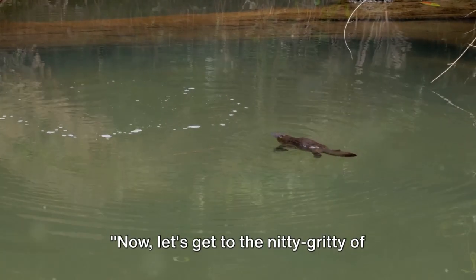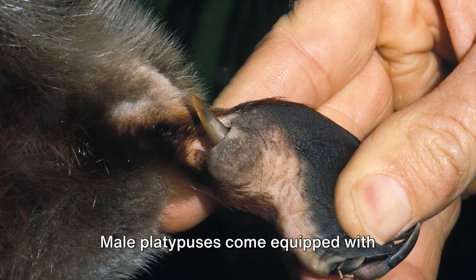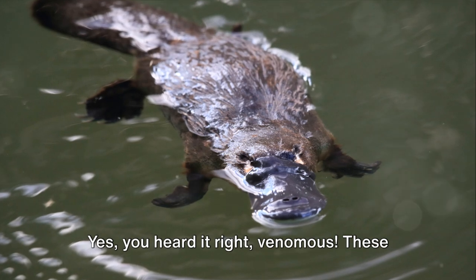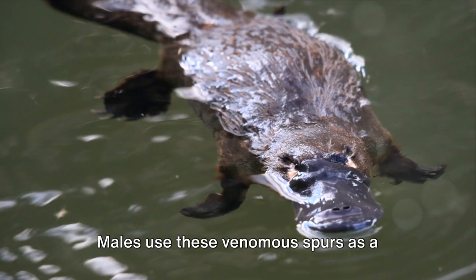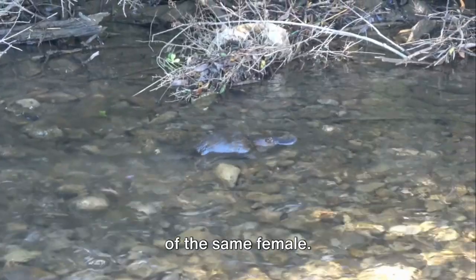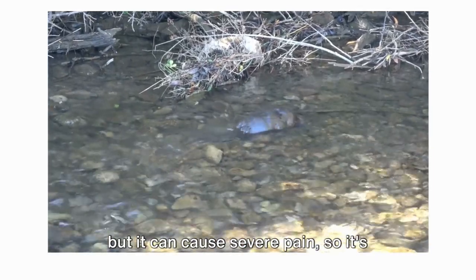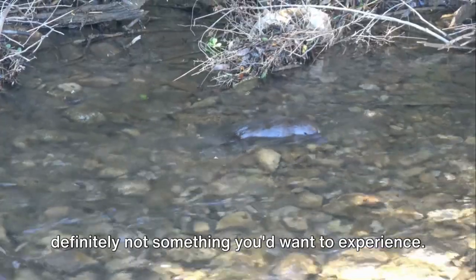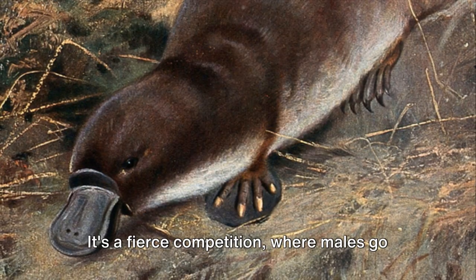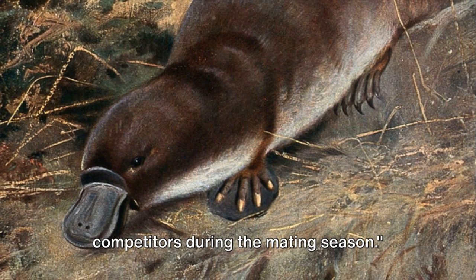Now, let's get to the nitty-gritty of platypus love. The world of platypus mating is as unique as the creature itself. Male platypuses come equipped with something rather extraordinary — venomous spurs on their hind legs. These spurs are not just for show; they have a crucial role during mating season. Males use these venomous spurs as a defense mechanism, a way to fend off other males vying for the attention of the same female. It's survival of the fittest, platypus style. The venom isn't deadly to humans, but it can cause severe pain — definitely not something you'd want to experience.